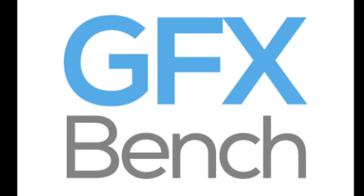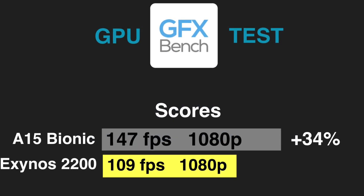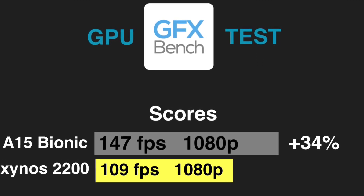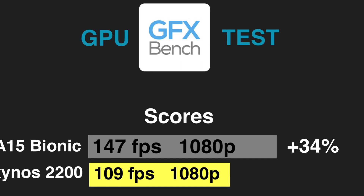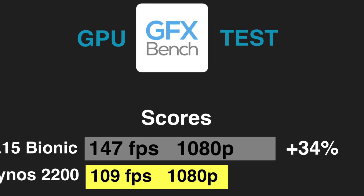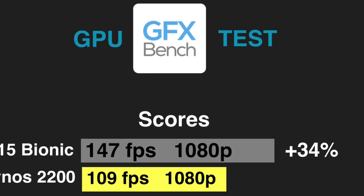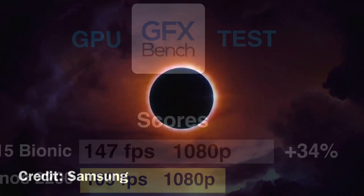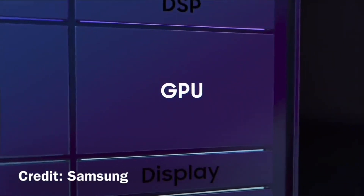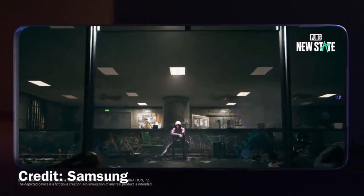Let's move on to the GFX benchmark and have a look at some GPU numbers. This is a pure GPU test, and again A15 Bionic is shining, showing some impressive performance. It managed to hit 147 FPS in 1080p, whereas Exynos 2200 only hit 109 — a very significant difference. I'm kind of surprised here, because Exynos 2200 features a GPU made by AMD and they hyped it up a lot, so I expected more from it. I'm kind of disappointed.